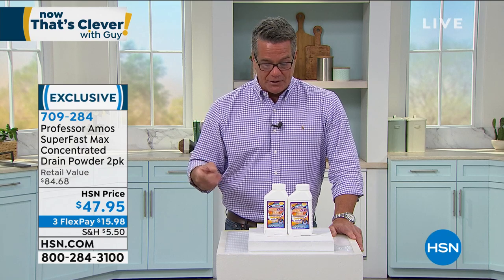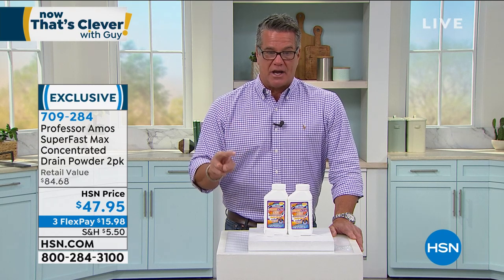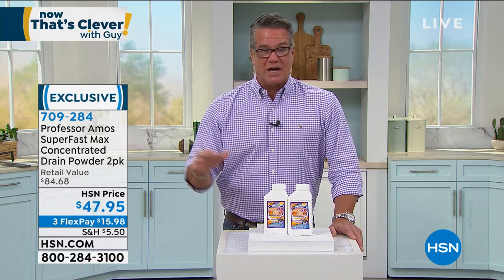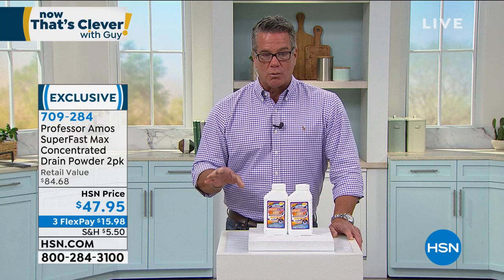The one place I couldn't do that was in the shower, because the shower had already been built. And that drain was running slow — it did that for years. Finally, I tried Professor Amos super fast concentrated powder. It's the only thing that worked for me. I tried everything — the red bottle, the yellow bottle — I tried all that stuff. The only thing that worked was this.